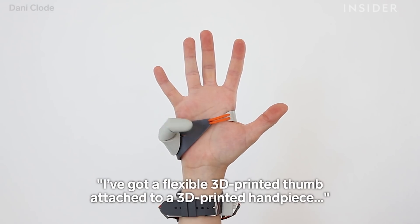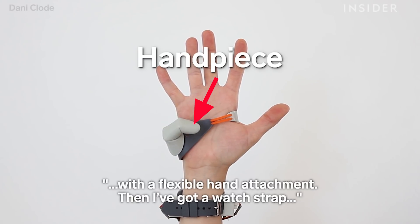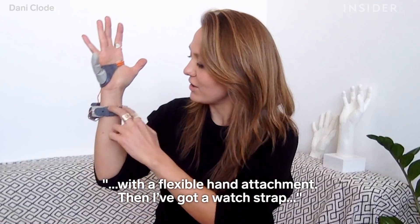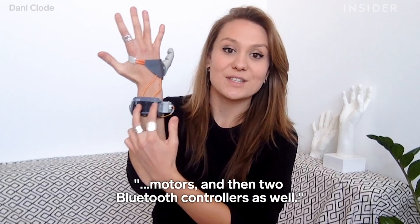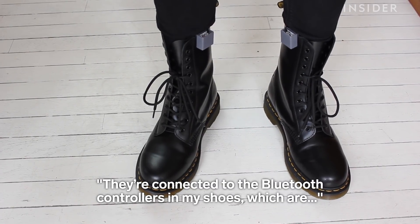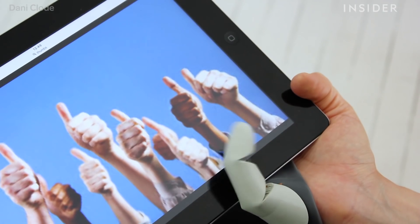I've got a flexible 3D printed thumb attached to a 3D printed hand piece, with a flexible hand attachment. I've got a watch strap with bound cables running down from the thumb into two motors, and then two Bluetooth controllers. They're connected to Bluetooth controllers in my shoes, which are connected to pressure sensors underneath my toes.